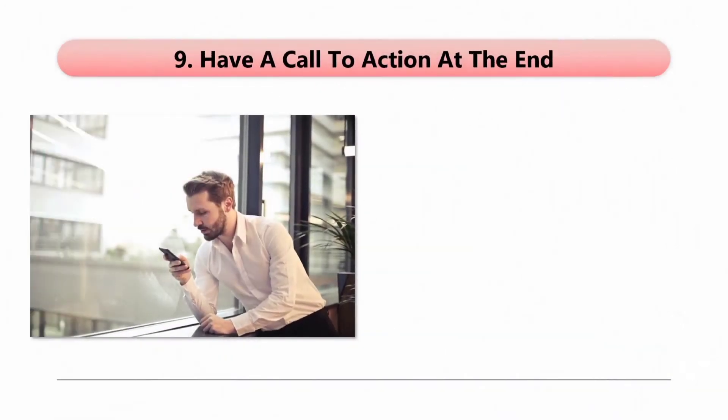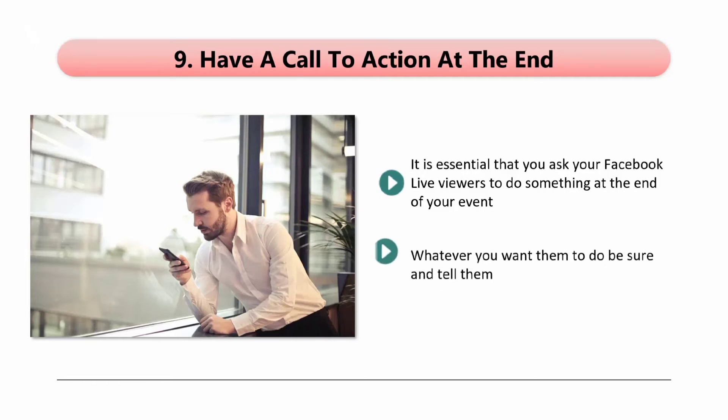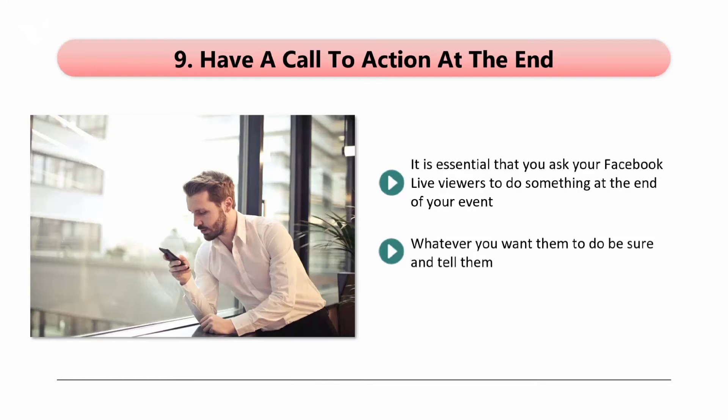Tip 9: Have a call to action at the end. It is essential that you ask your Facebook Live viewers to do something at the end of your event. Think about what you want your viewers to do once your event is over — do you want them to join your email list or check out an offer that you have at the moment? Whatever you want them to do, be sure and tell them. If you don't tell them what to do, the likelihood is that they will do nothing. You can add a link under your video, so tell them to click on this and take the necessary action. Always thank your viewers for watching your live event at the end.